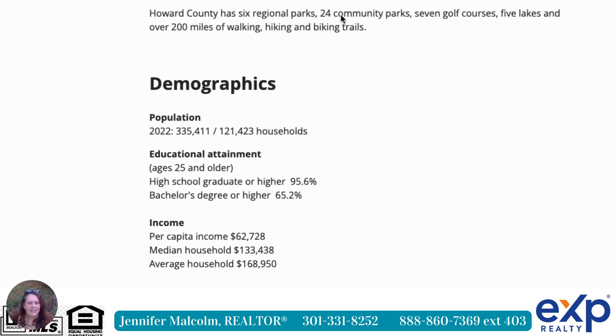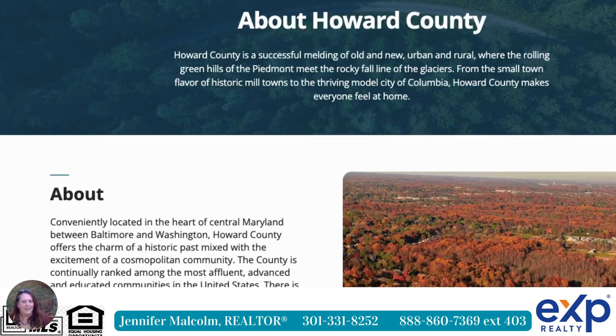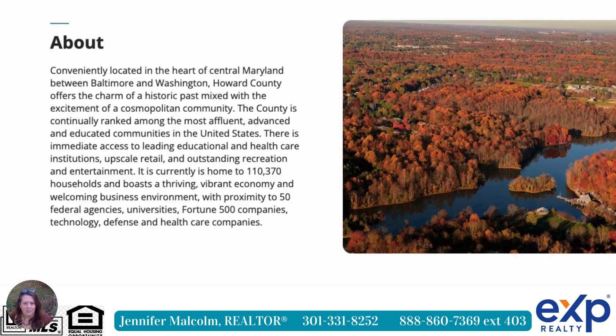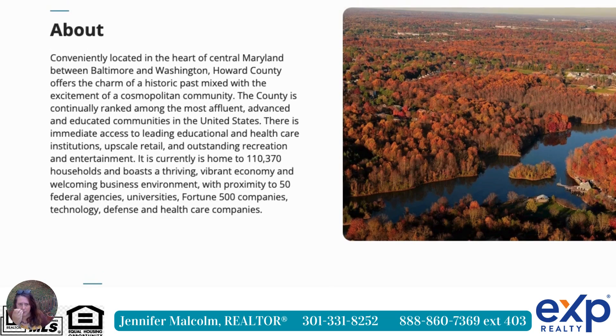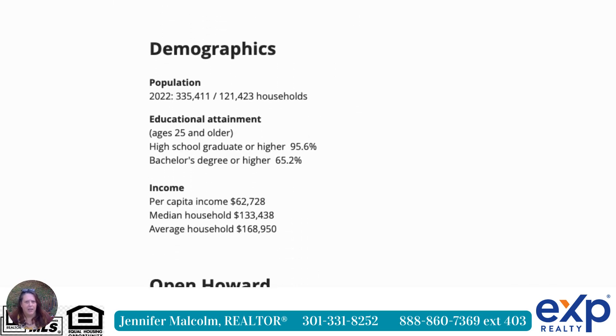At this point in time, Howard County has about 120,000 households. What's great about it is six regional parks, 24 community parks, seven golf courses, five lakes, and over 200 miles of walking, hiking, and biking trails — so a lot to do. Whether you're looking for the outdoors, historic areas, or antiquing, the particular home we're going to look at is considered Ellicott City, though not in historic downtown Ellicott City.